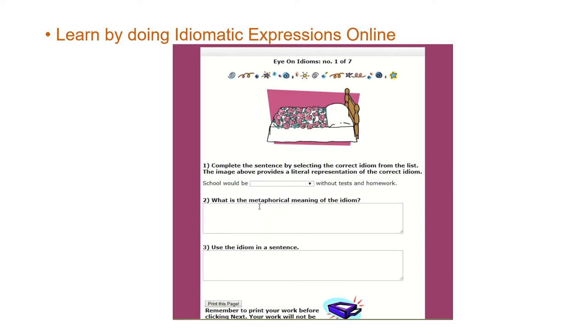Now it asks you: what is the metaphorical meaning of the idiom? That's the figurative meaning. So what is the meaning of this? You're going to write this and work through it, because we have other activities that ask you similar things. Then you're going to use the idiom in a complete sentence — not just two words, but a complete sentence.